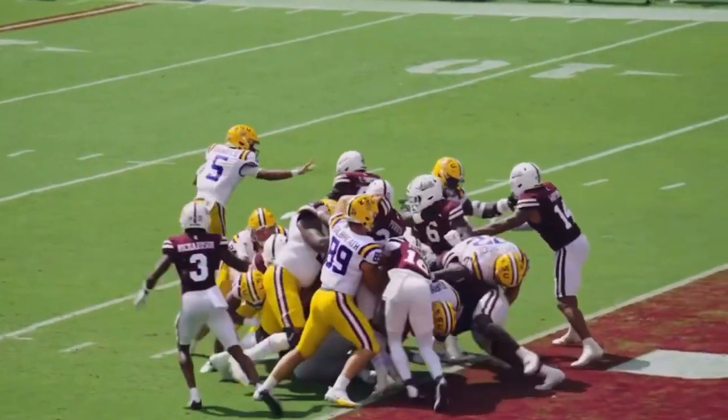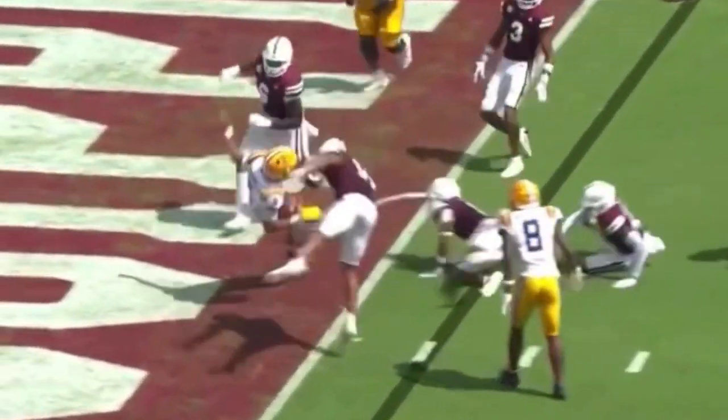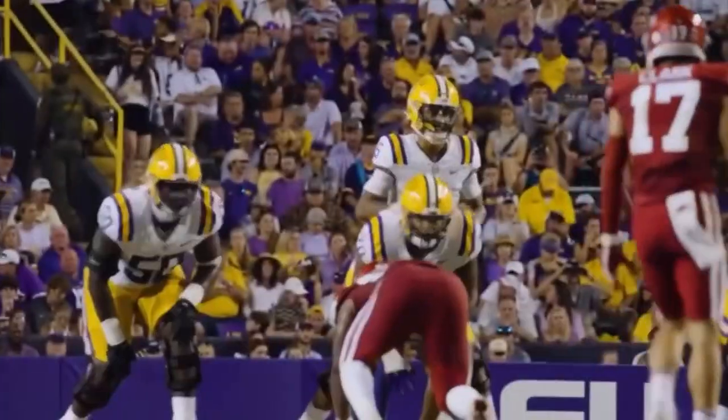In the shotgun, here's the snap. He'll pull, try to go left. He'll stiff-arm a man, get free, and back his way into the end zone. Touchdown, Fighting Tigers.